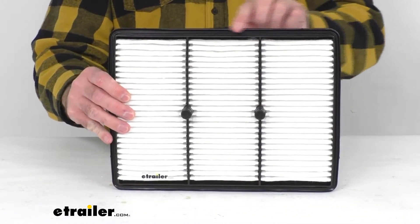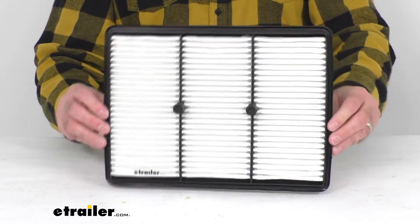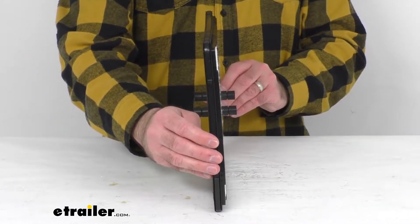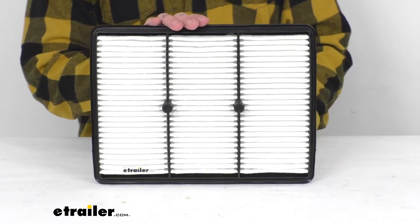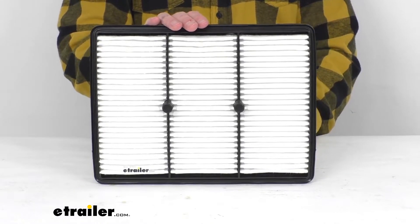This silicone sealing gasket is going to ensure a strong seal between the filter and the air intake box. This is the exact replacement for the EcoGuard XA10638 and the PremGuard PA99827.